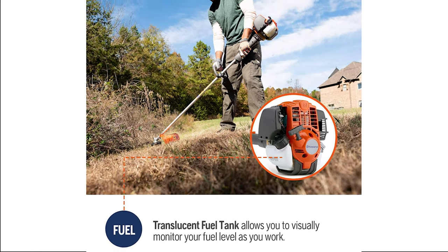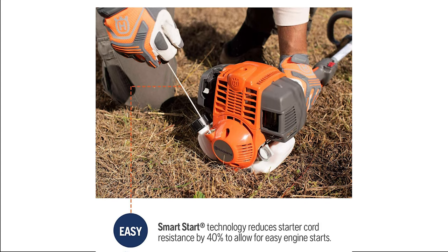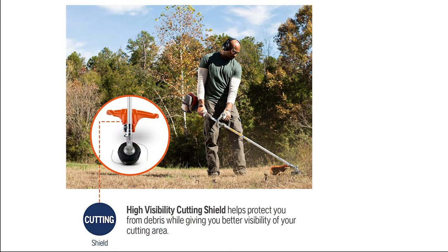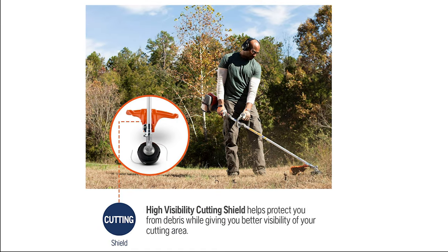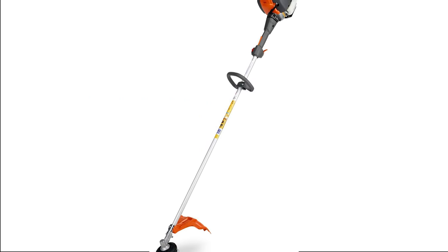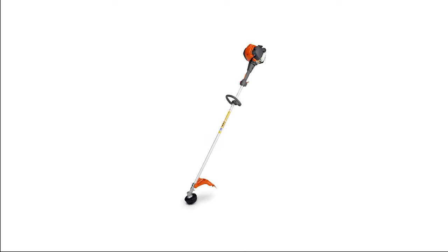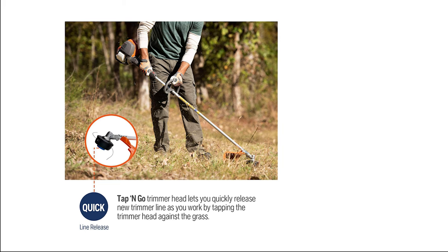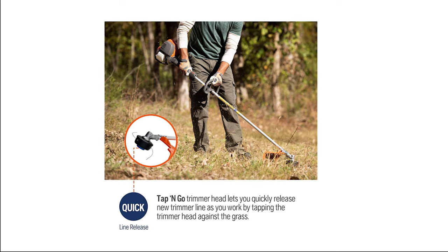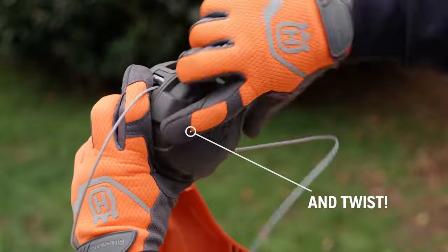The Smart Start Trimmer technology reduces starter cord resistance and allows for easy engine starts, and the strong, braided trimmer line is ready for work. A high-visibility cutting shield helps protect you from flying rocks and debris while giving you better visibility to your cutting area. Extremely lightweight for a 4-cycle trimmer, the Husqvarna weighs only 11.24 pounds. The cutting quality is ensured by the professional-grade 0.095-inch line that, if necessary, can be replaced with a metal blade. Husqvarna manufactures a few cutting blades that are compatible with this model.